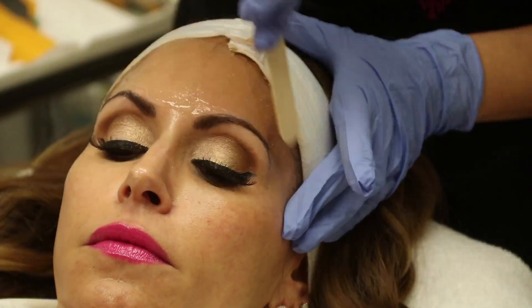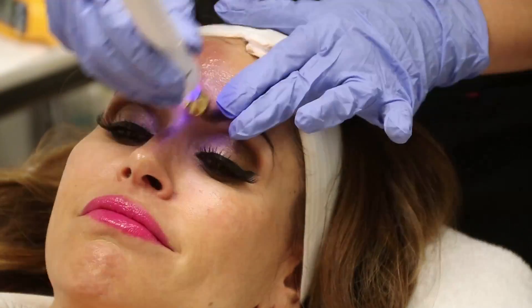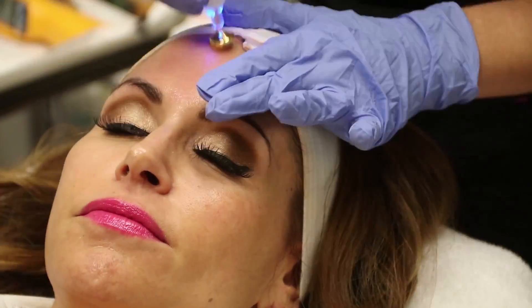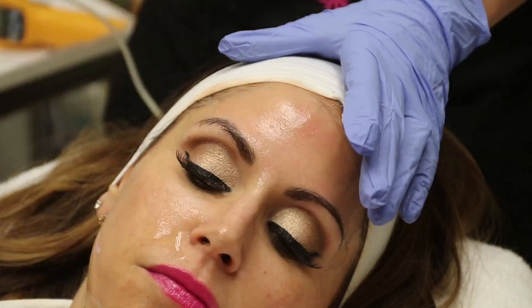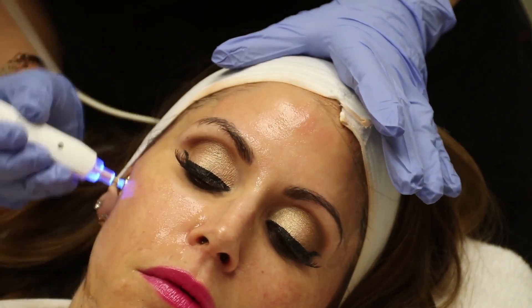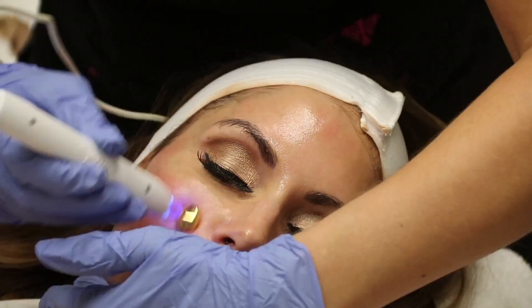We're going to show you what this treatment looks like. She's putting a gel on my forehead to protect my skin, then going over it with the device. It warms up, gets hot, and then she stops to check the temperature of my skin to make sure it's at the right temperature, then stays at that temperature.